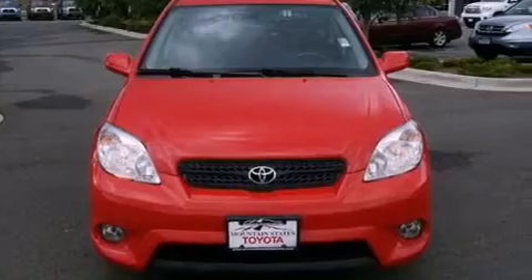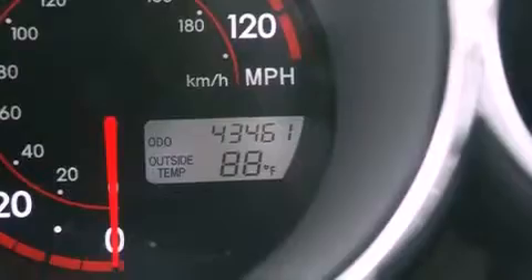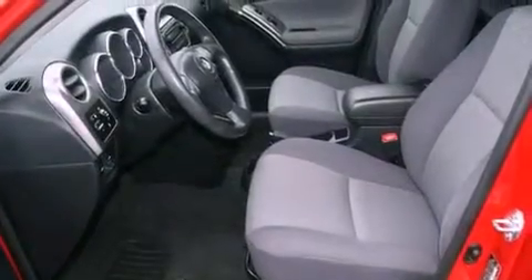With an EPA estimated rating of 34 miles per gallon on the highway, this vehicle does not compromise its fuel efficiency for size, comfort, or fun.